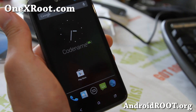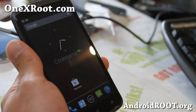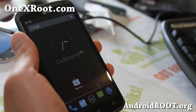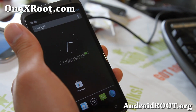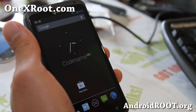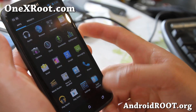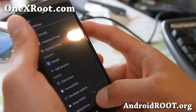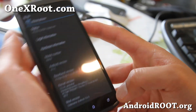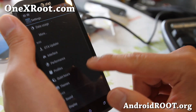Hi folks, it's Smashman at 1xroot.com. Today I've got an overview of the RebelMod Codename ROM for your AT&T 1X and also for any international 1XL — for those of you in Canada or with the 4G LTE 1XL version. This one is pretty cool; it's built off Android 4.1.1 and I think this is one of the best ROMs out there. The customizations are great.